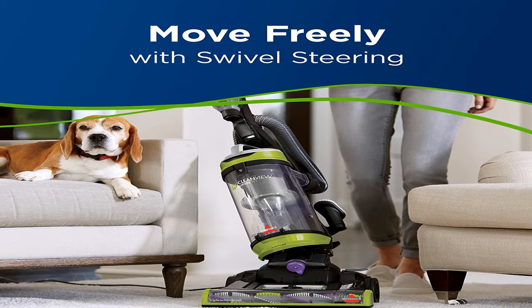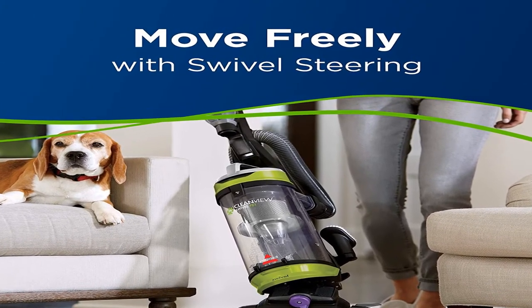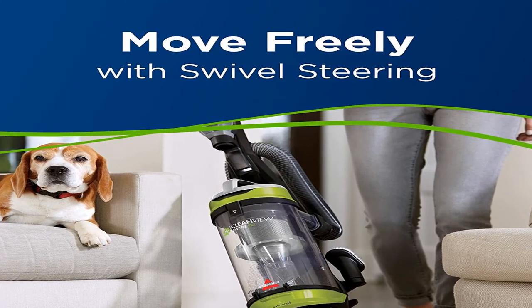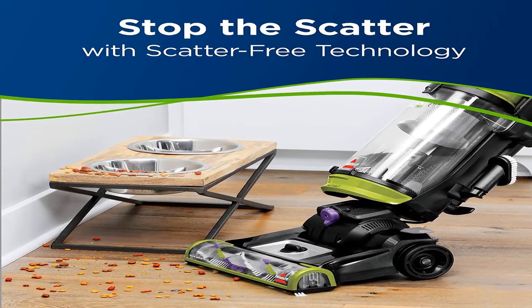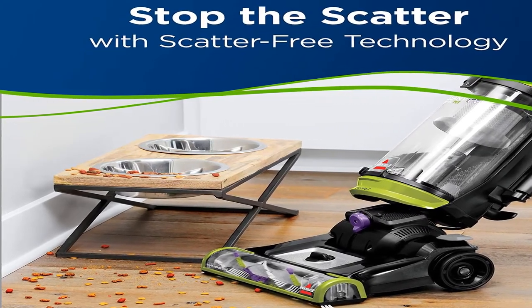Product information: item weight 18.6 pounds, shipping weight 18.6 pounds. This item can be shipped to select countries. For more information on the Bissell Clean View Swivel Pet upright bagless vacuum cleaner, see the product link in the description box.